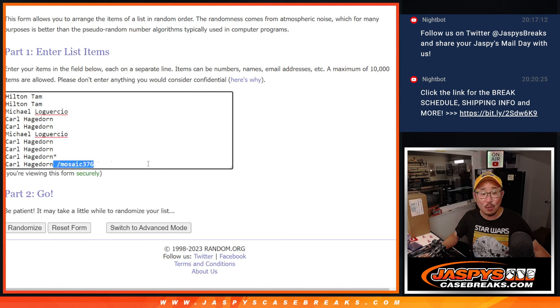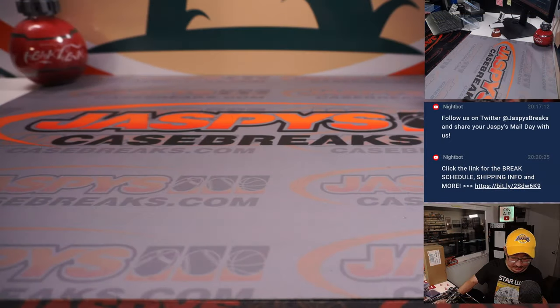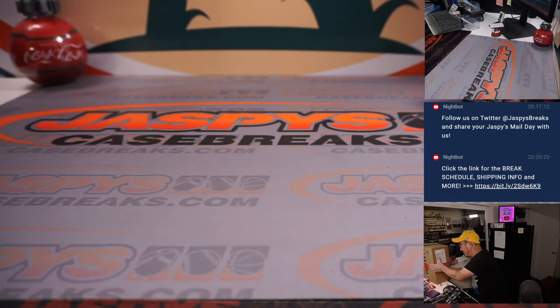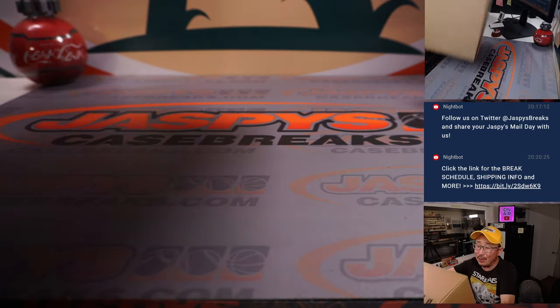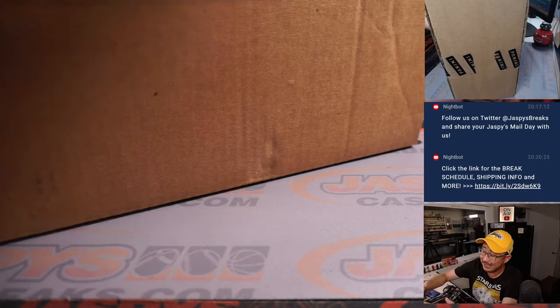Congrats to Carl, who also won that spot in the filler. Alright, let's do it. Let's see what's inside. Guess what, Eminence fans — there is another one loaded up in the store right now.